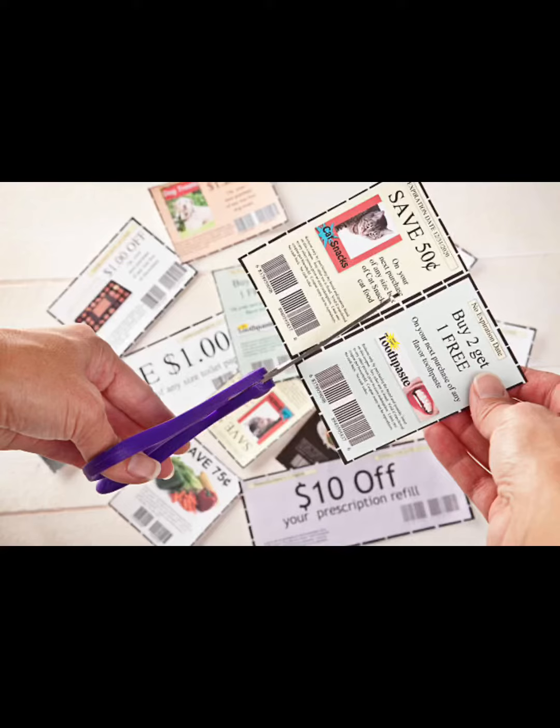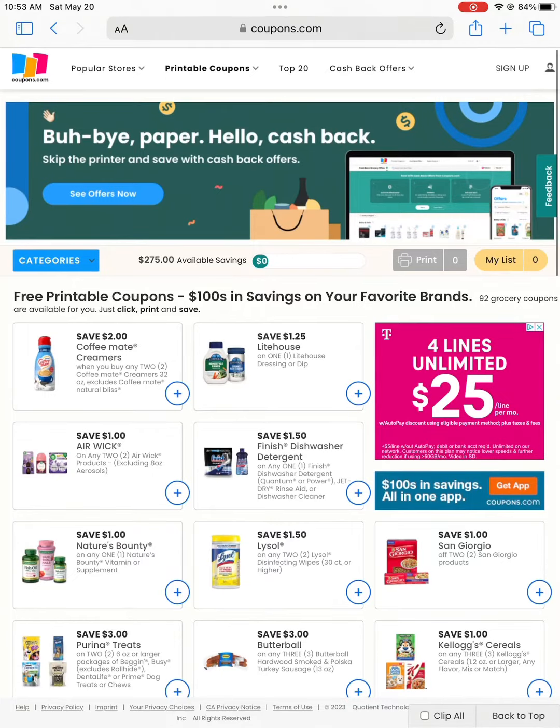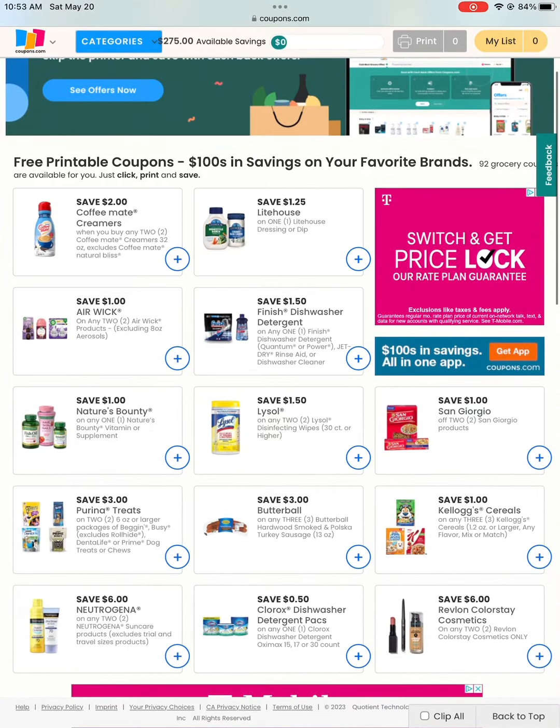Hello frugal friends, it's Frugal Laws. Today I want to share some coupon sites with you that I use. First of all, when you use your coupons, you match them up with the sale items — that will maximize your savings and stretch your dollars. First, let's look at coupon.com.